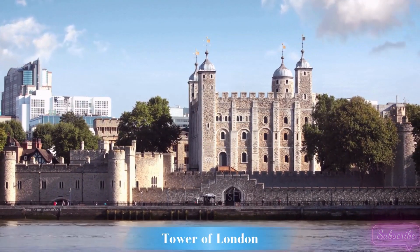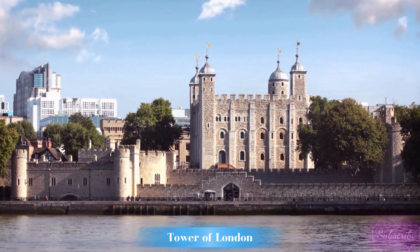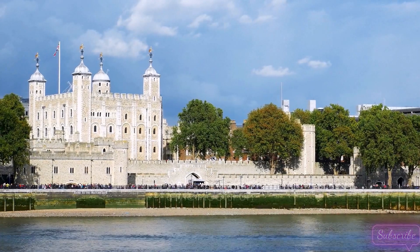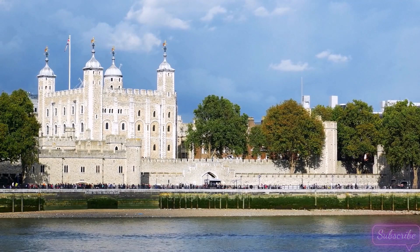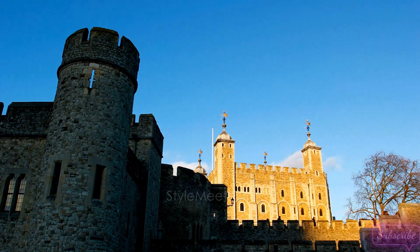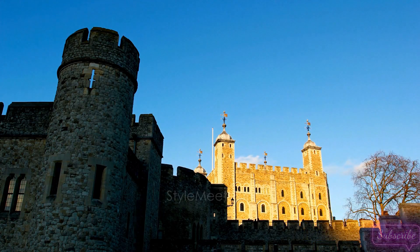6. Tower of London — a Fortress of Legends. Our next stop on this historical tour is none other than the iconic Tower of London. Established by William the Conqueror in the 11th century, this fortress has witnessed centuries of royal intrigue, political drama, and even some ghostly tales. Join us as we unravel the mysteries behind the White Tower, the Crown Jewels, and the infamous executions that took place within these ancient walls.